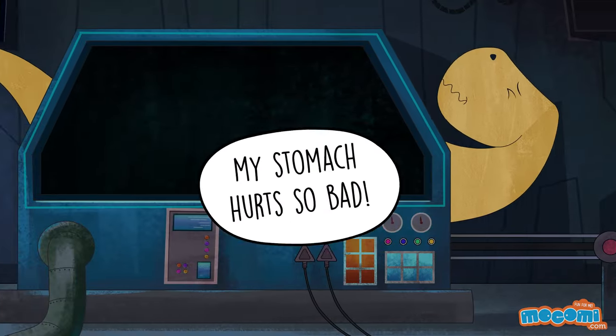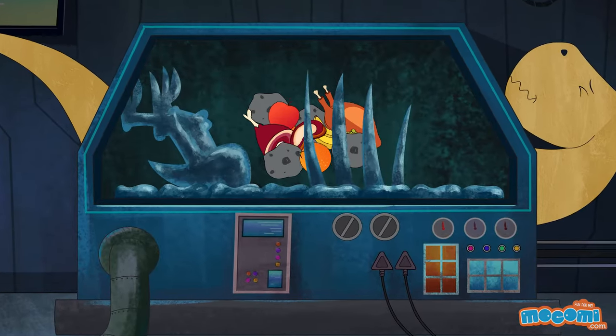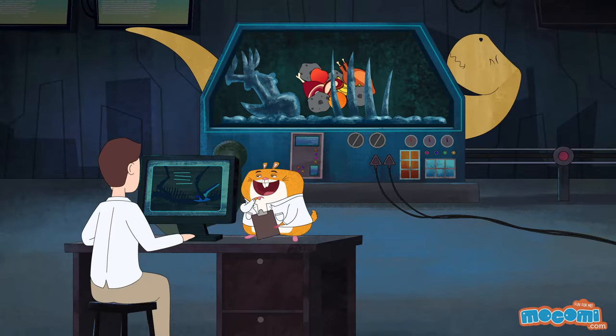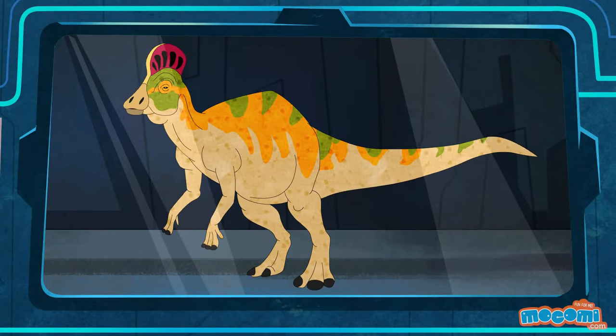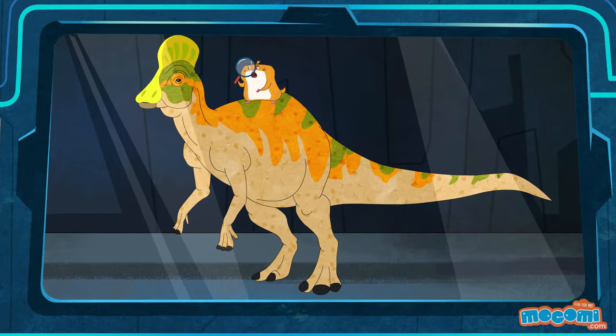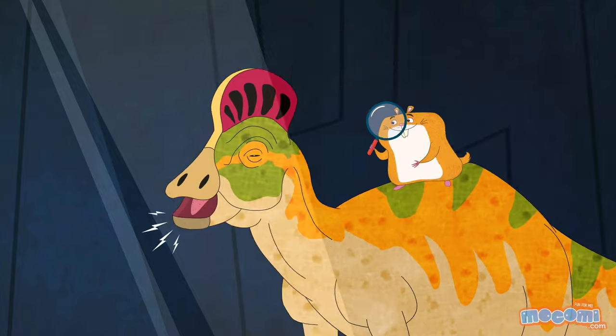Dinosaurs often swallowed large rocks that stayed in the stomach and helped them grind up food. Talk about heavy food! Corythosaurus had a big hollow crest connected to its nose, which helped it make a loud blast of noise.